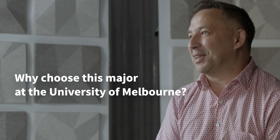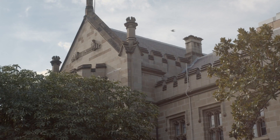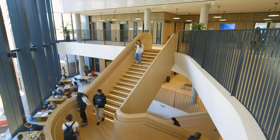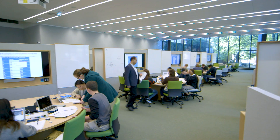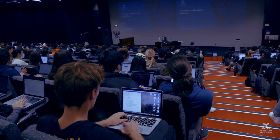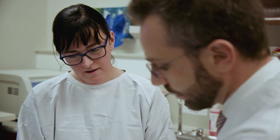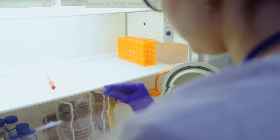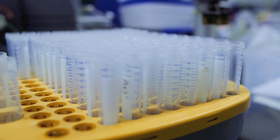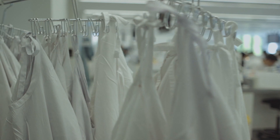The University of Melbourne is globally recognised for the work it does in preclinical and clinical sciences, and anatomy is at the heart of that. The academics that teach into the Human Structure and Function major are at the top of their game. They're world-leading researchers or teachers that have won awards within the university, nationally, and even internationally, and all of them spend a lot of their time thinking about anatomy and how to apply it in their own settings.